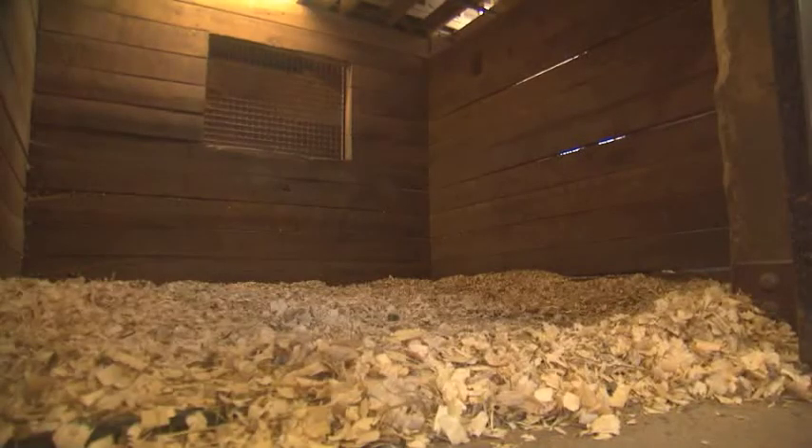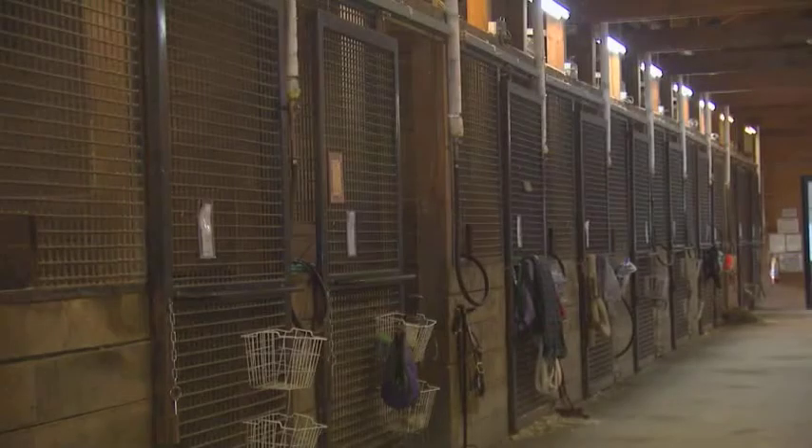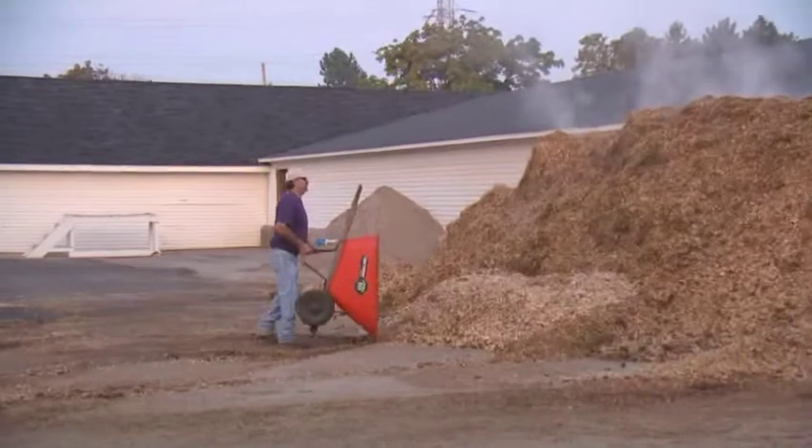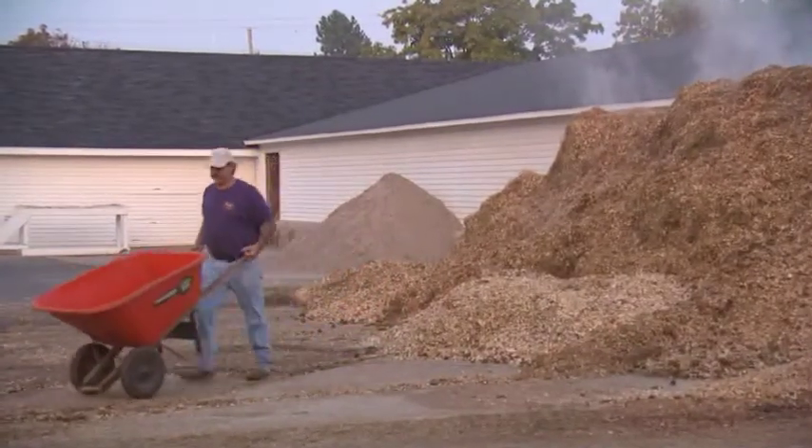And they all, for the most part, use wood-based bedding. So this is a perfect fit to have another option for them to do manure management and continue to have the farms in these more urban and suburban areas. Matt says it's also a perfect fit for MSU, totally in keeping with the mission of making a difference and being green.